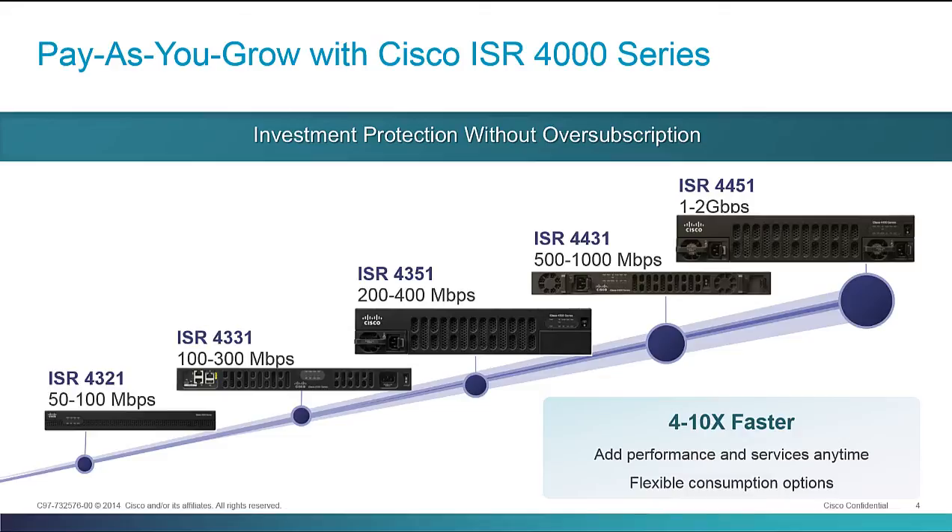We've given you an array of interface densities across the portfolio. You don't have to go all the way up to the highest-end platform, the 4451. If you want to do voice aggregation or T1 aggregation, you can do that at a lower end within the portfolio. And if you really just need Ethernet in, Ethernet out, there's really no need to buy a 2RU or 3RU platform — you can do all of that perfectly fine in a 1RU platform with the 4431, for example. Also, with performance-based licensing, we're actually getting 10 different performance levels, even though we only have five different hardware platforms.